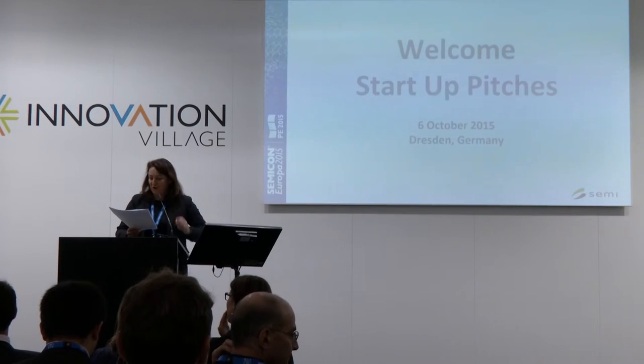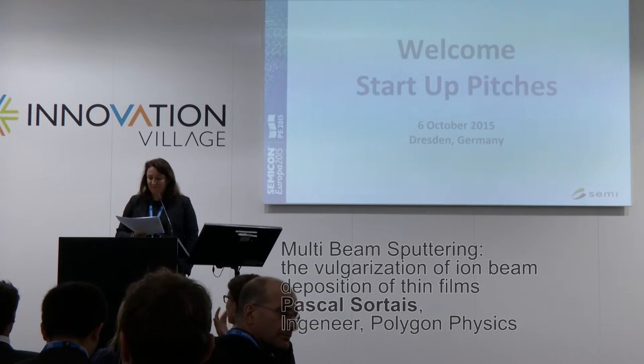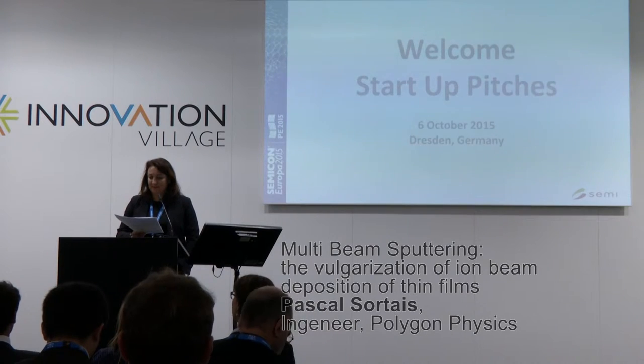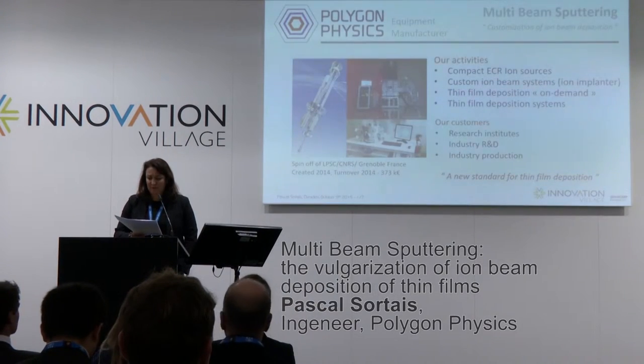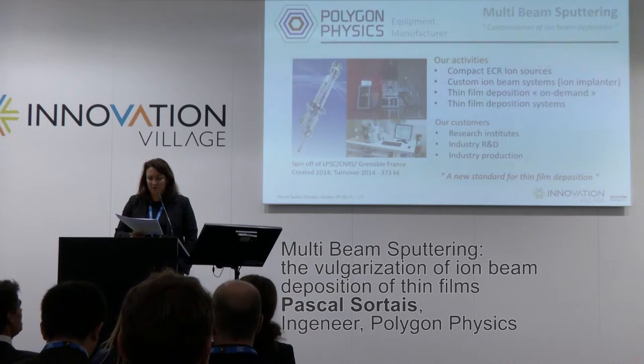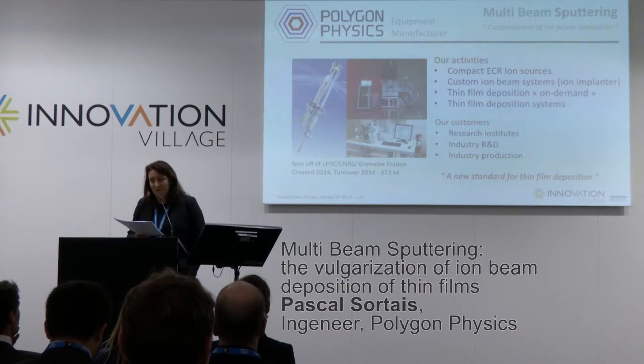The next speech is from a French company, Polygon Physics. The speaker is Pascal Sorté, and the title of his presentation is Multi-Beam Sputtering: the Vulgarization of Ion Beam Deposition of Thin Films.